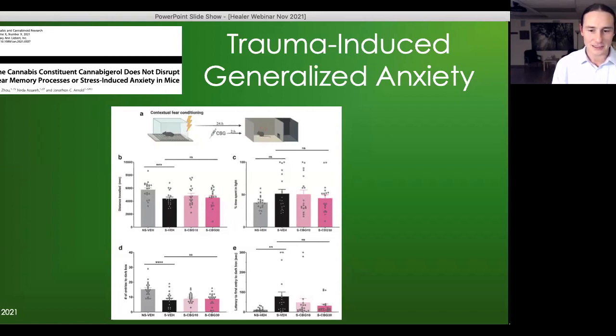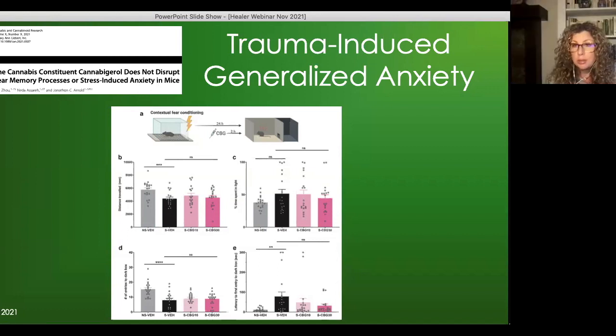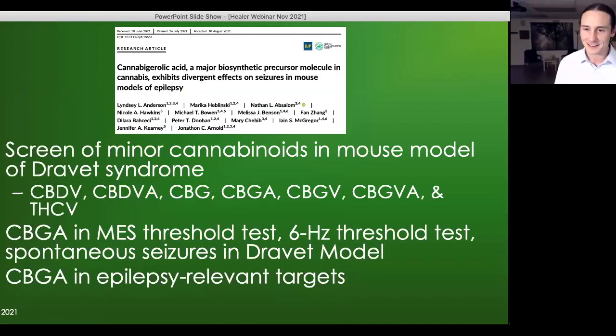Bonnie has not treated anyone with PTSD specifically using CBG, finding best results with THC, CBD, or a combination thereof. After seeing this data, she would think twice before using it for PTSD, but for someone treatment-resistant to THC and CBD, she would try it, since she has seen many patients with anxiety do well with CBG.